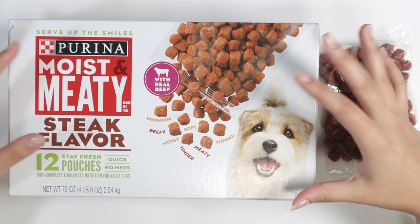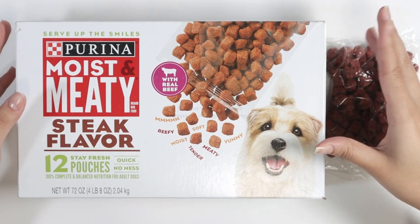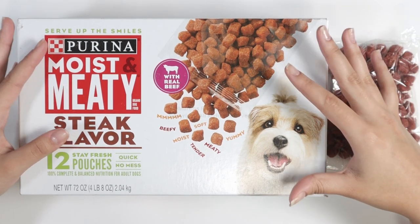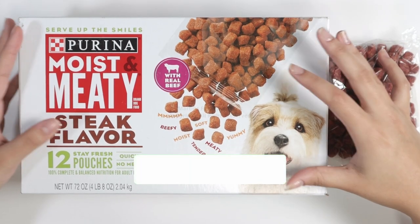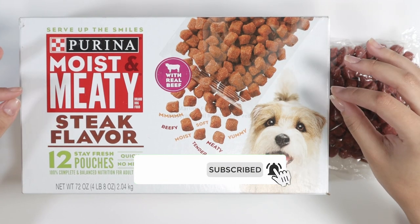We also tried other Purina Moist & Meaty flavors that he adored, and this steak flavor is for sure a winner for any adult dog. I recommend you pick some up — but don't blame me if your dog loves it too much and you keep coming back to Amazon to buy more, because it is an amazing flavor for dogs.